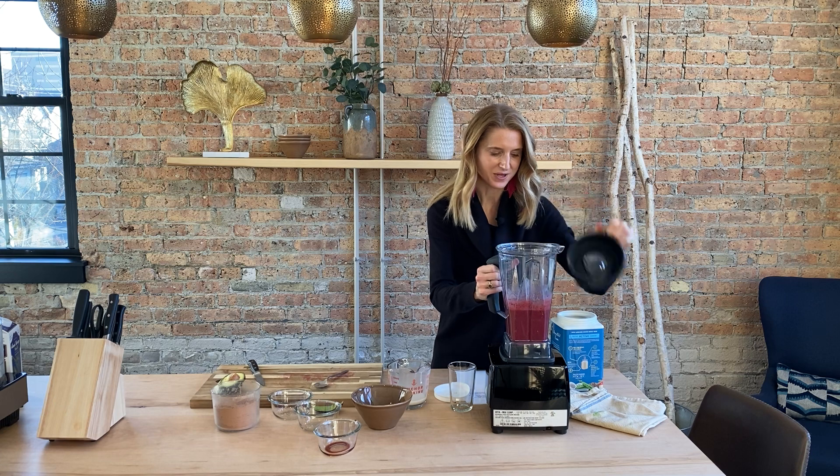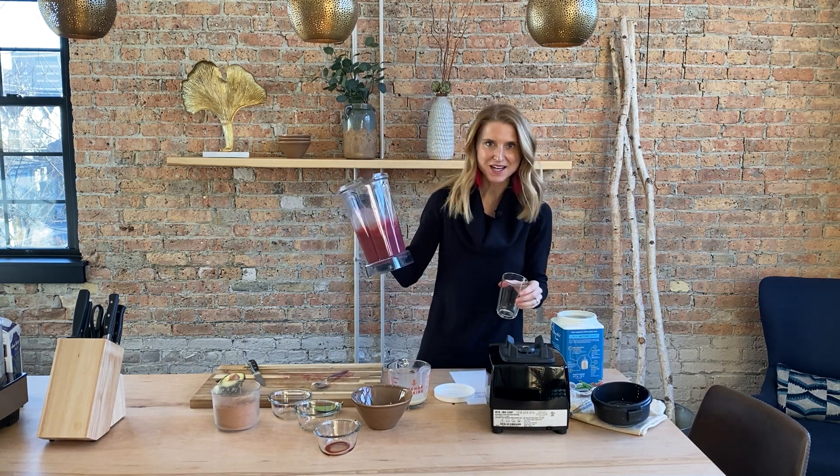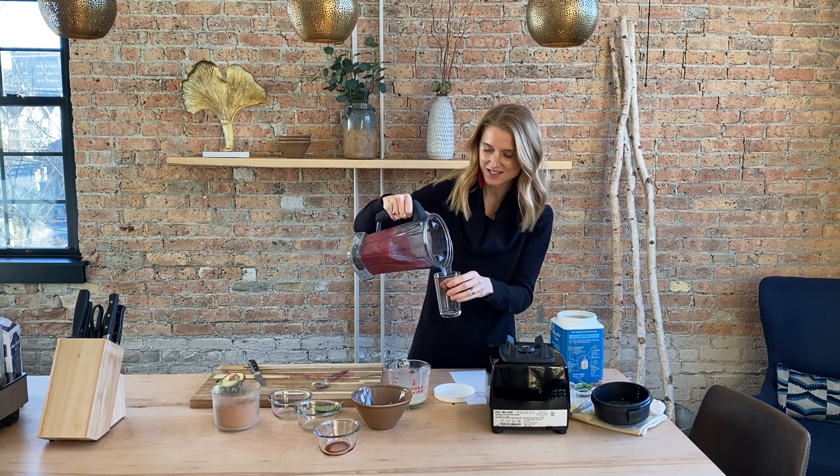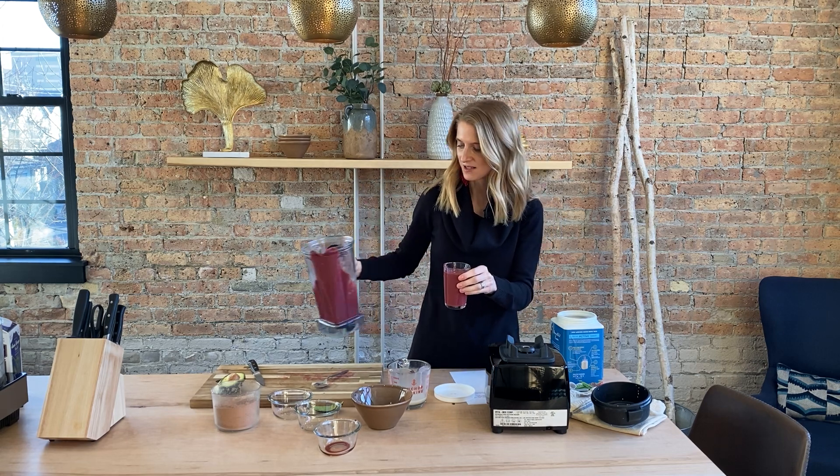Voila! We have a superfood red velvet smoothie. Can you believe the beets are raw? They get nicely broken down into a nice creamy smoothie. Cheers to a happy liver with this smoothie, and I can't wait to see you guys for our 21-day detoxification workshop in January!